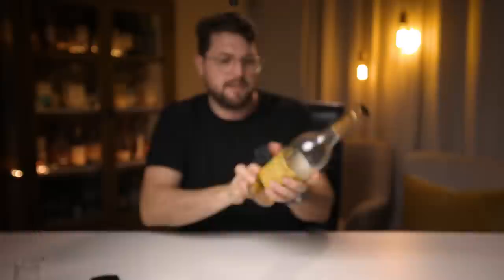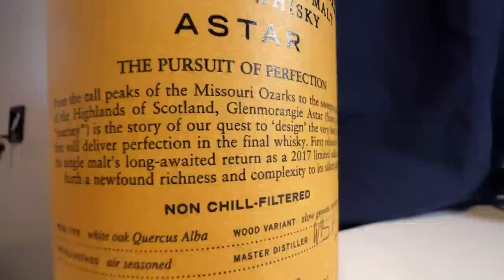I actually have a bottle that talks about it specifically — the Glenmorangie Aster. It talks about on the bottle that the wood variant is Quercus alba, and it's a slow-growth type of variant from the tall peaks of the Missouri Ozarks. Let's try a little bit. There are a lot of white fruit notes — peaches, apricot — a lot of butter, and a lot of lemony notes. Very nice.